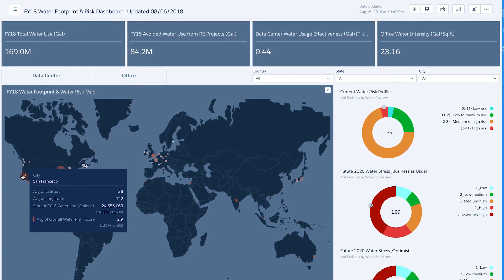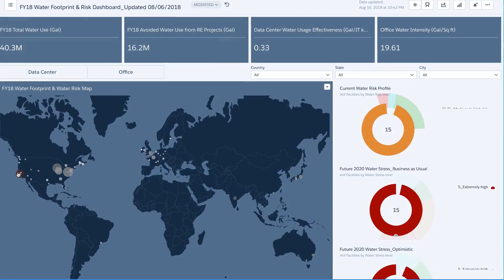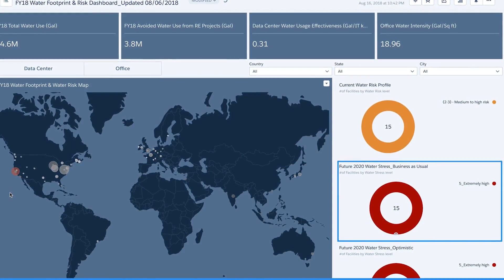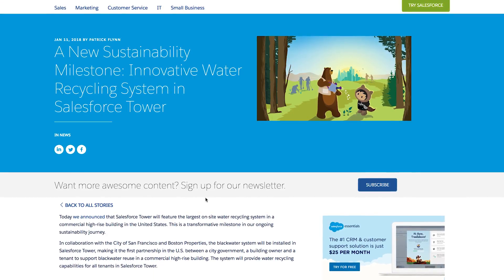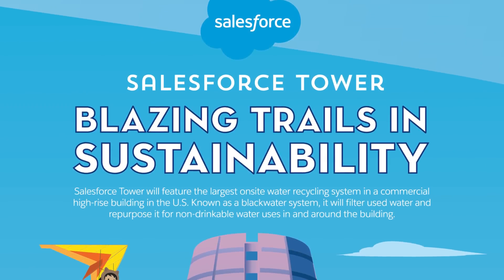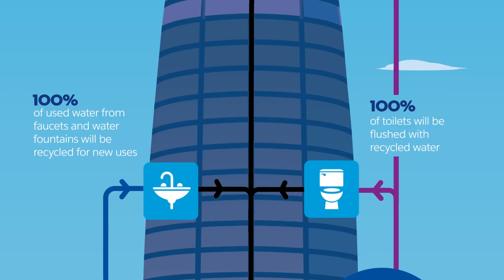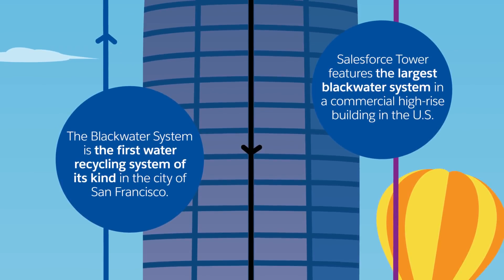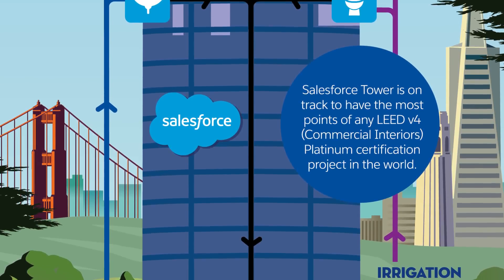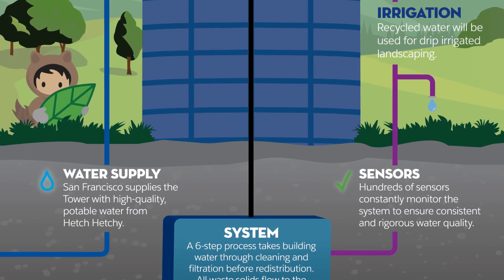Let's take San Francisco, our global headquarters and an area prone to drought, as an example. Our current water risk is medium, but future risk in 2020 is very high. We've been able to use this knowledge to drive action. In January 2018, we announced that we will be installing a Blackwater recycling system in Salesforce Tower, which will save more than 7 million gallons of water annually. Equipping our Salesforce Tower with a state-of-the-art water recycling system demonstrates how companies can harness sustainable innovation to drive positive environmental impact.